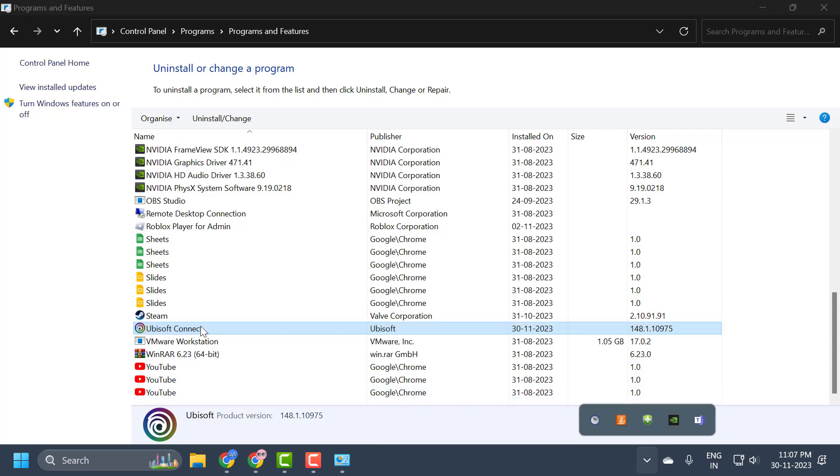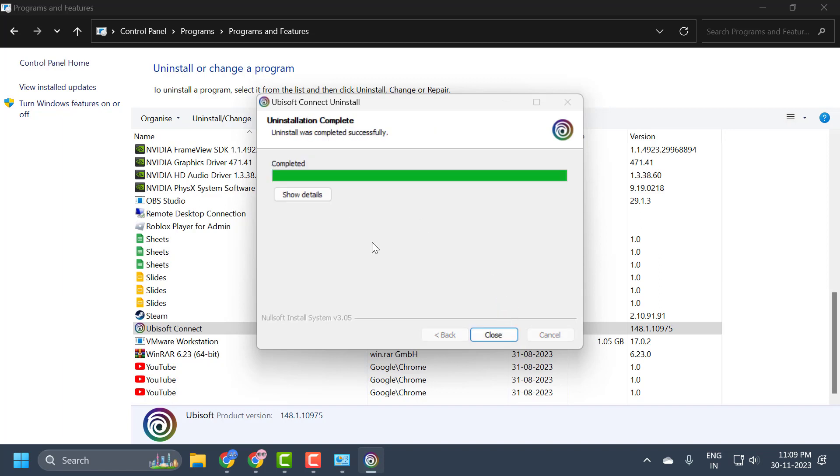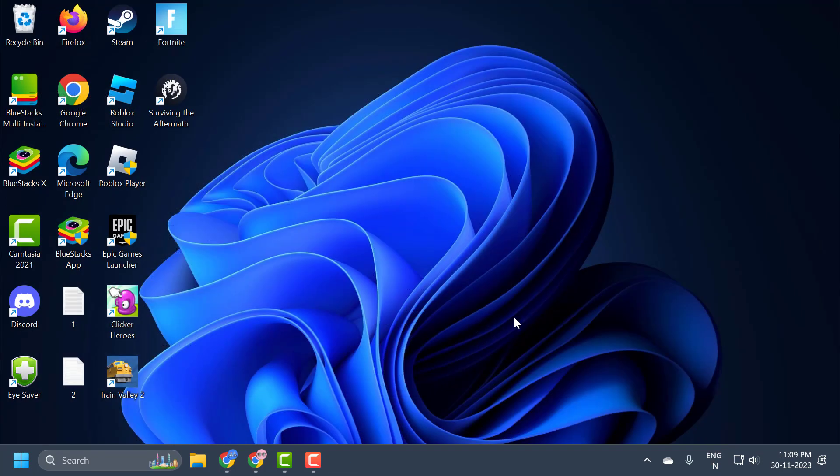Right click on Ubisoft Connect and select uninstall, then select yes and next. Now you need to tick the option 'Uninstall Ubisoft Connect games' — you can access them later by reinstalling Ubisoft Connect. If we don't do this, our games will also be deleted. Check mark it, then select uninstall. After uninstalling, close the windows, open up a browser and download Ubisoft Connect again.